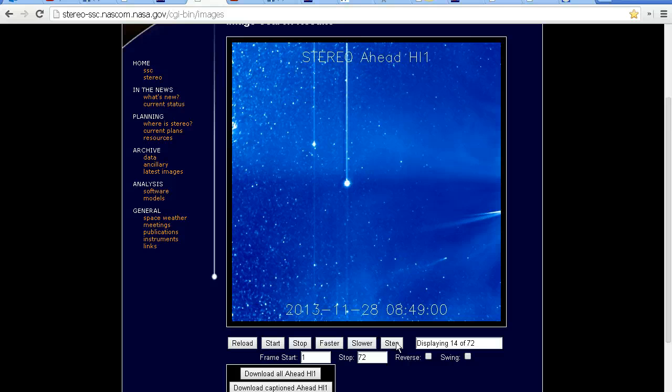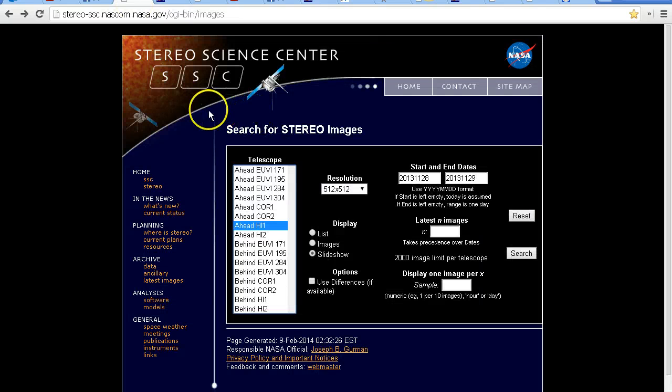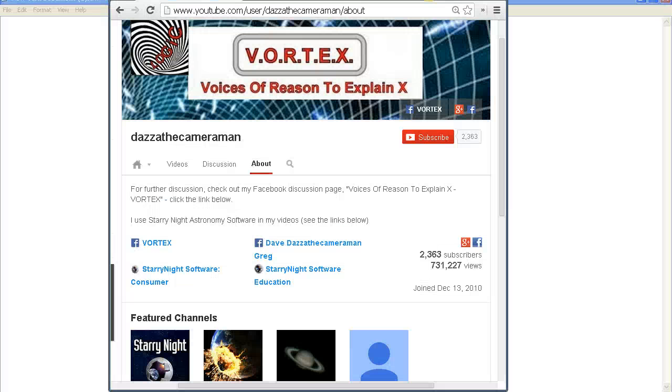It's not real. I hope that's helped you understand what's going on in these images. I will put links so you can search these images yourself — the SOHO movie theatre and the Stereo images — so have a look in the description area for those links. Do check out my Facebook discussion page, Voices of Reason to Explain X, or Vortex. You'll find a link in the description area. Thank you for watching.